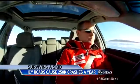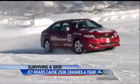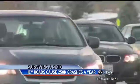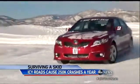If you do hit a patch of black ice, keep in mind it will take at least twice as long for your car to come to a complete stop. So words of caution this time of year: slow down. Lindsay Davis, ABC News, New York.